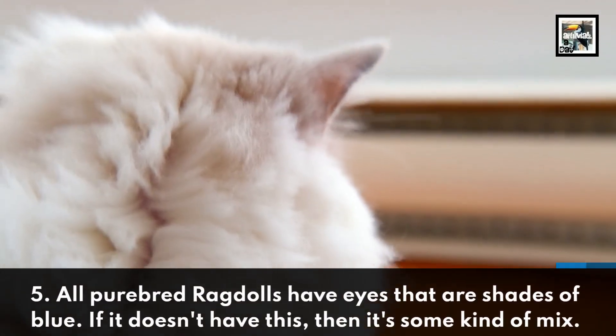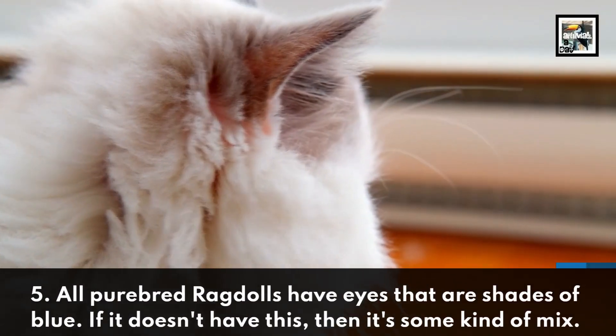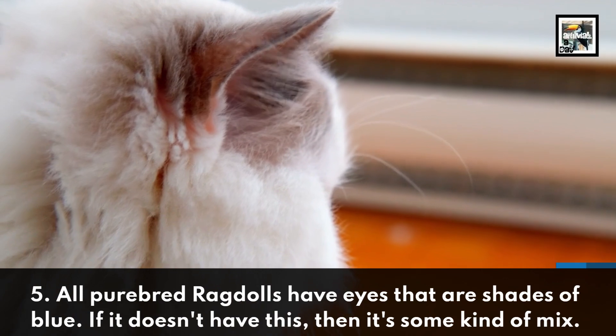All purebred ragdolls have eyes that are shades of blue. If a cat doesn't have this, then it's some kind of mix.